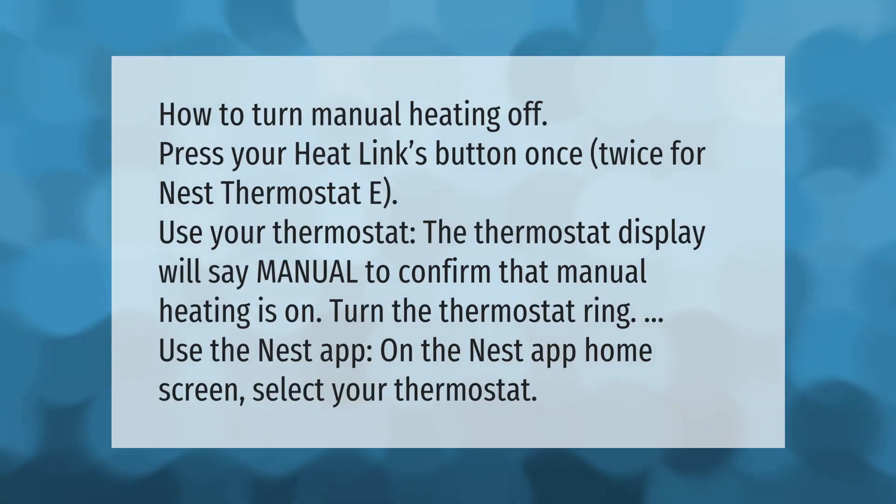To turn manual heating off, press your Heat Link button once or twice. For the Nest Thermostat E, use your thermostat — the thermostat display will say 'manual' to confirm that manual heating is on. Turn the thermostat ring or use the Nest app. On the Nest app home screen, select your thermostat.